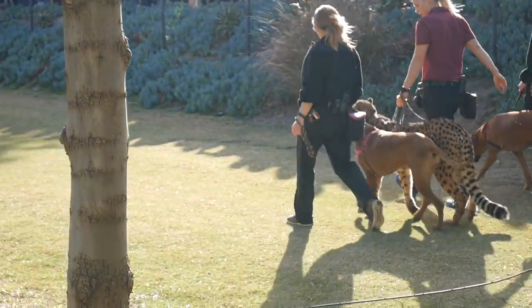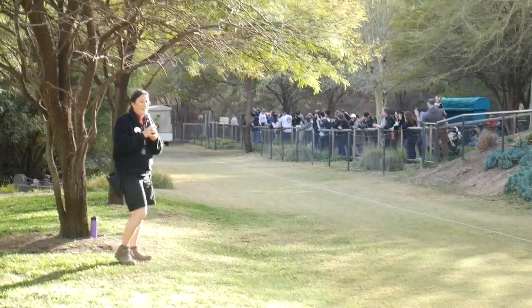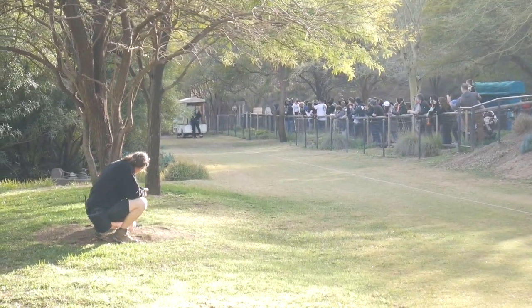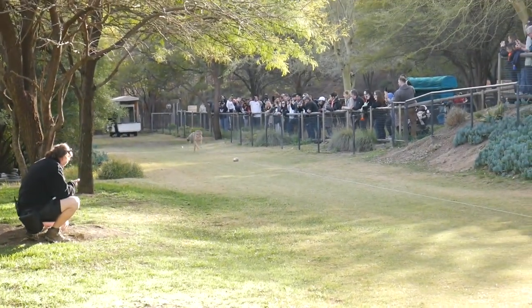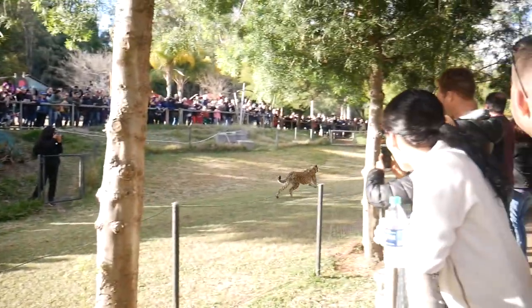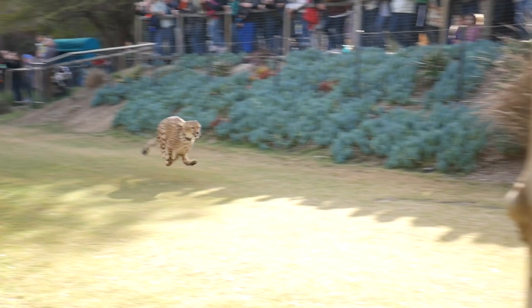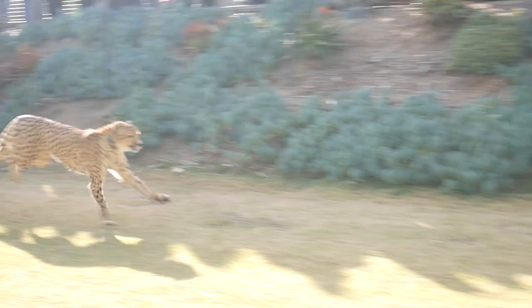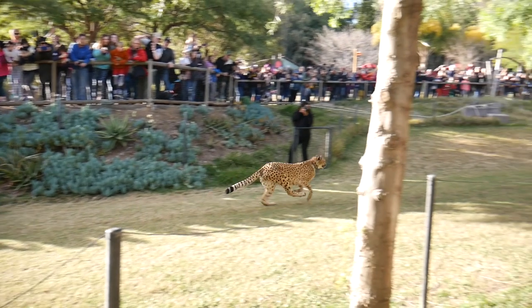The other thing that the cheetah has that most other cats don't are what we call malar stripes. And it looks like we're ready — enjoy the run, guys. So fast!